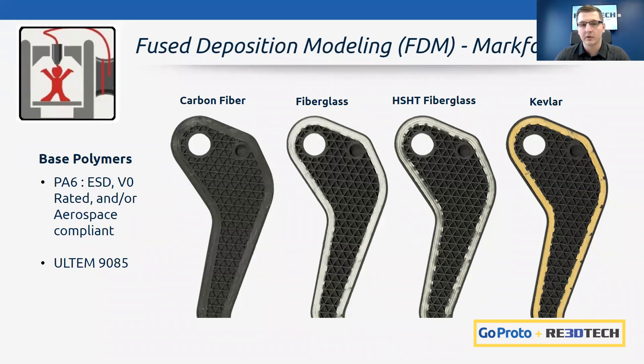A newer material available within Markforged technology is Altum 9085 — expanding the technology's application space, currently primarily targeting the aerospace industry.